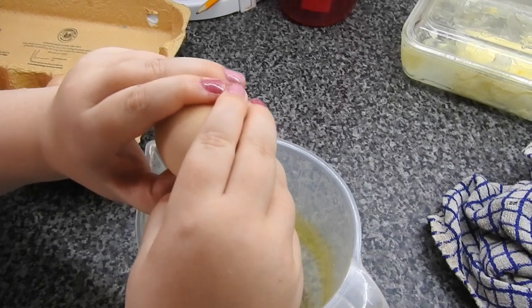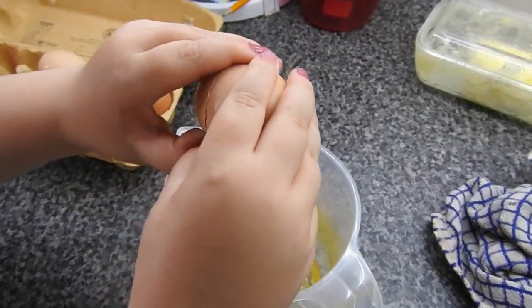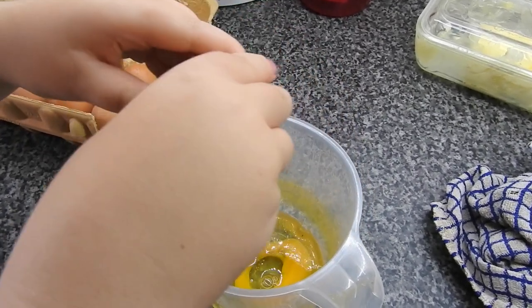Hey guys, welcome back to Mommy Cooks Homemade. This is a day in the life of my kitchen, with a little bit added from when the kids went out with the dad.